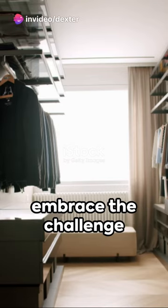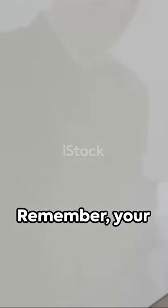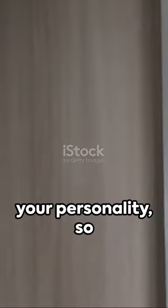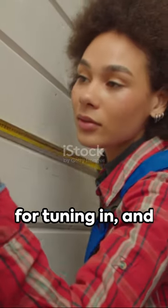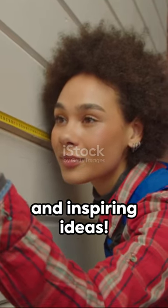Now go ahead, embrace the challenge, and give your closet doors the makeover they deserve. Remember, your environment reflects your personality, so let it shine. Thanks for tuning in, and don't forget to hit that subscribe button for more quick tips and inspiring ideas.